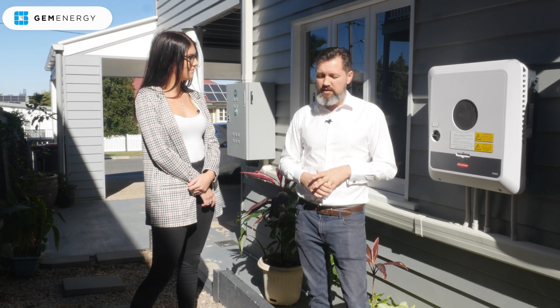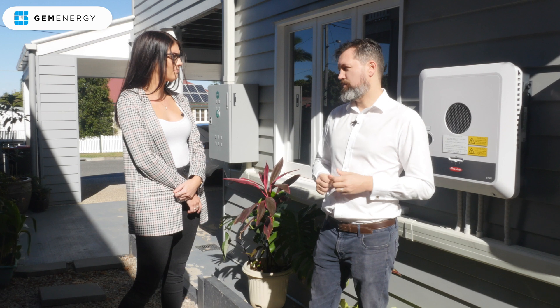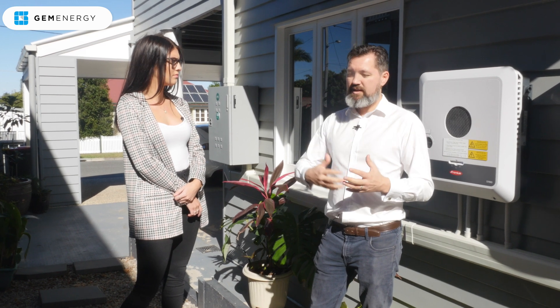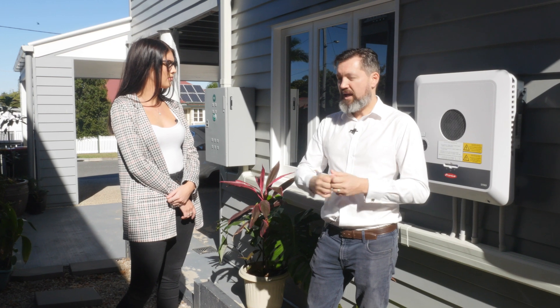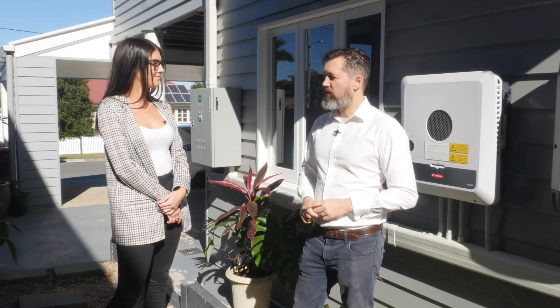No one's ever said they wish they'd got a smaller solar system. If you've got the roof, you've got the capacity, then I strongly recommend considering a larger solar system for the revenue potential. Don't just think, I just want to reduce my power bill — look at it as an investment potential for your family and a way to generate revenue from your roof. And then once you've paid your solar system down, you can use that money to fund a holiday or to pay your mortgage down quicker or whatever you'd like to do with it.